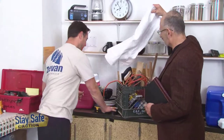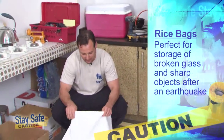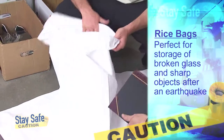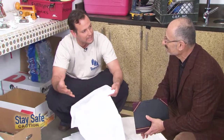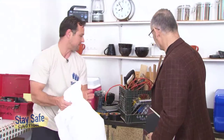We have a big box of broken glass here. In the event of an earthquake, we're not going to be able to put sharp debris safely into a plastic bag. These are called rice bags — they're used to ship rice and other goods. You take your broken glass, broken pieces of wood, anything sharp, fill it up, and it's not going to puncture or fall all over the floor. You won't scratch or cut yourself. These are a great thing to have in your emergency kit.